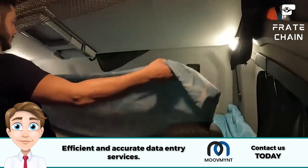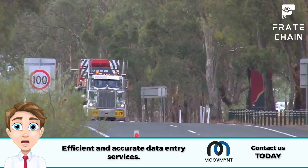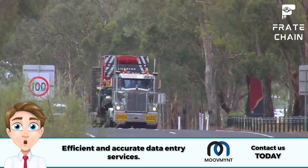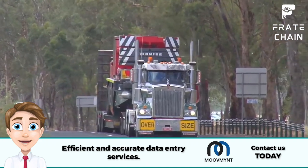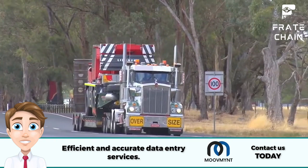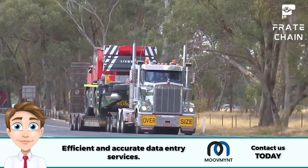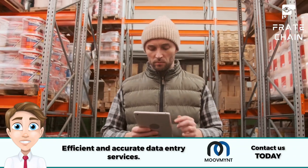Driving a truck is no easy task — it requires concentration, good vision, and alertness, so get enough rest before setting off on your journey. Follow speed limits and stay alert at all times. Big trucks have a difficult time stopping quickly, so it's important to always drive within the posted speed limit and remain alert for any potential hazards ahead. By following these safety practices, you can help ensure that you and your cargo safely make it from point A to point B.